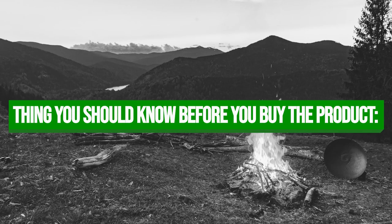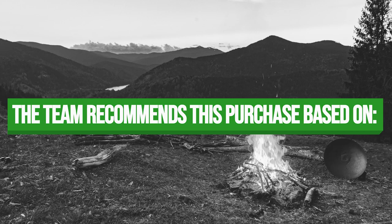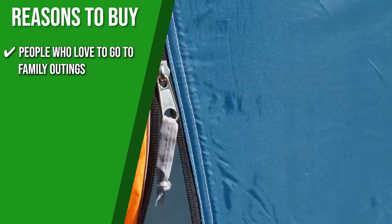Keeping all of that in mind, the thing you should know before you buy the product is it requires two people to set up since it's quite large. The Trusted Shopping Guide team recommends this for people who love to go on family outings, as it can accommodate up to six people — perfect for the entire family.